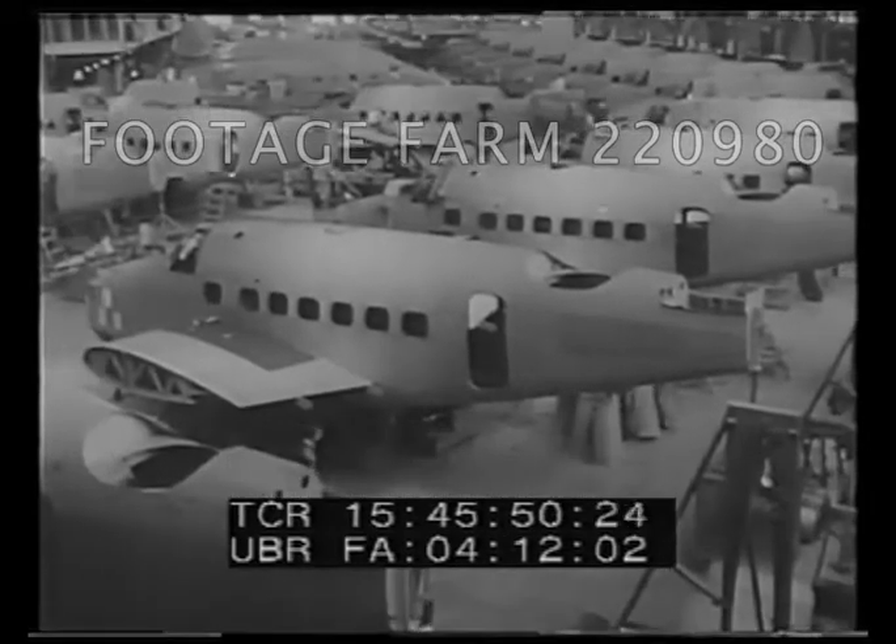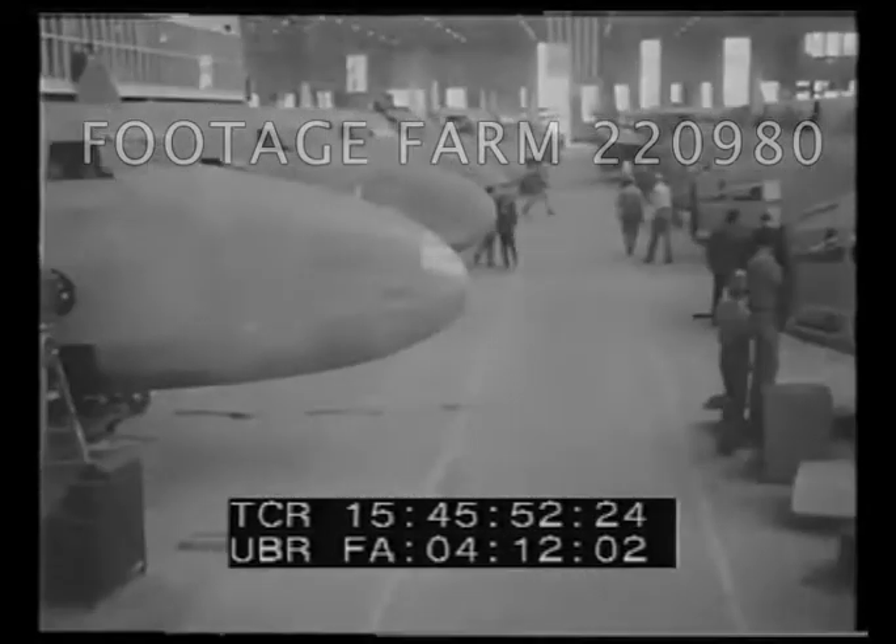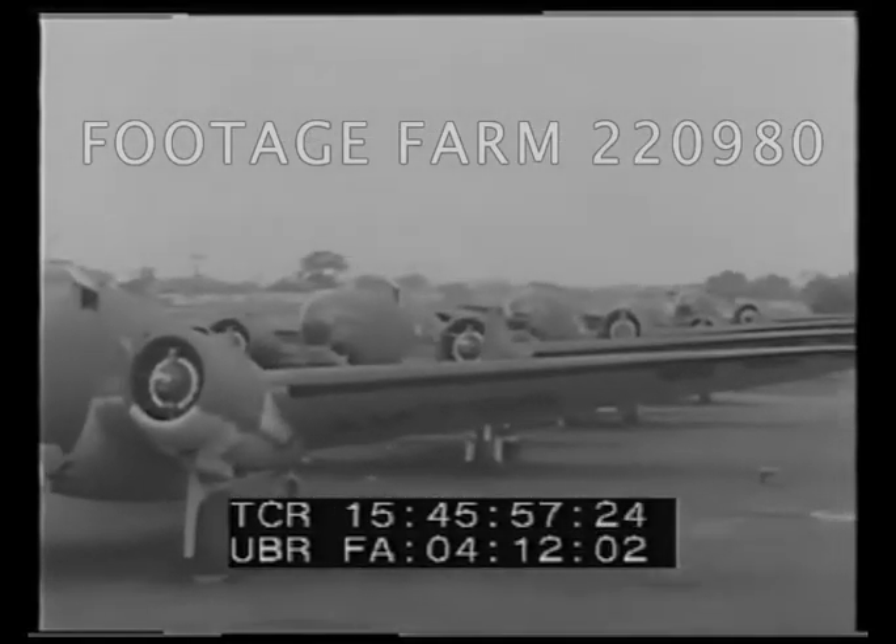More bombers for Britain. With the President's plea spurring the aviation industry, the Lockheed plant goes all out in production of Hudson bombers for the RAF — wings the British Lion wants and is getting special delivery.